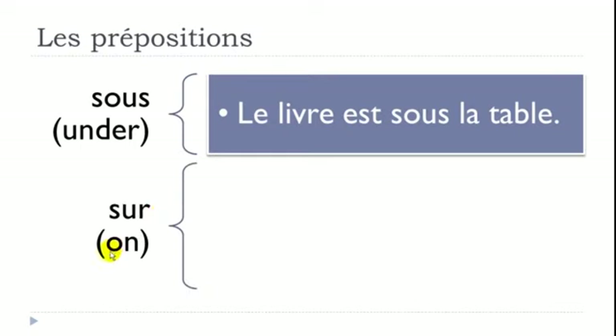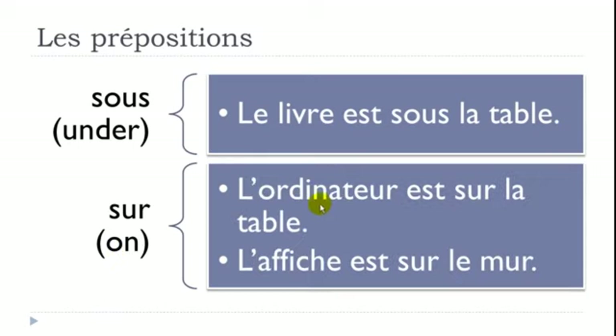SUR means ON. Two examples: 'L'ordinateur est sur la table' — the computer is on the table. Remember, sur can also be used for a wall: 'L'affiche est sur le mur' — l'affiche is a poster, le mur is the wall. So sur works for tables and walls alike.